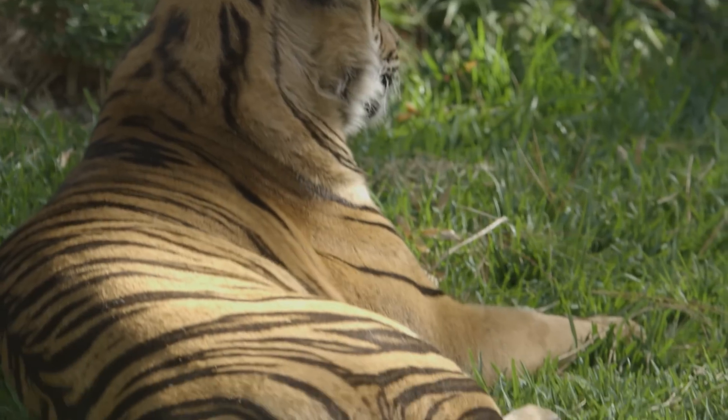I don't know about you, but I think Sumatran tigers are big, strong, and amazing cats! And that's the end of this tiger tale.